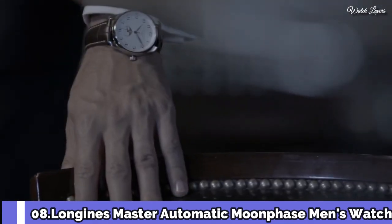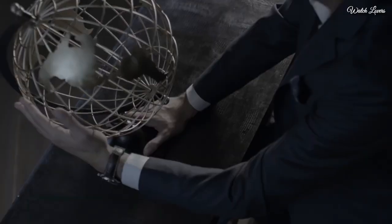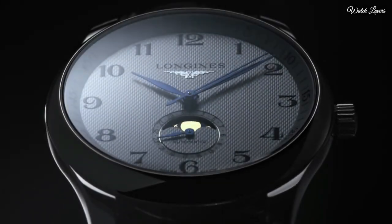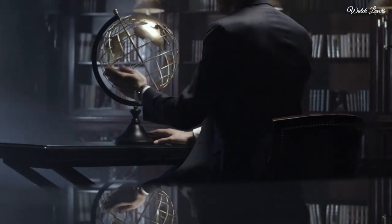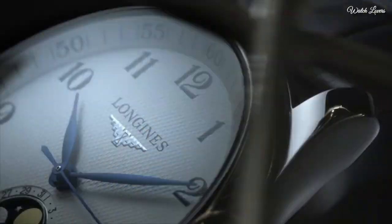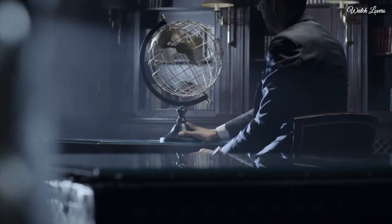Number 8. Longines Master Automatic Moonphase men's watch. Stainless steel case with a brown leather strap, fixed stainless steel bezel. White dial with blue hands and Arabic numeral hour markers, Arabic numeral minute markers.